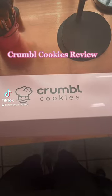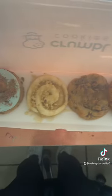Crumble Cookies Review. The first one we have is cornbread honey cake. That is so good. I give it a 10 out of 10. That one is so good — very good. You should try it for sure.